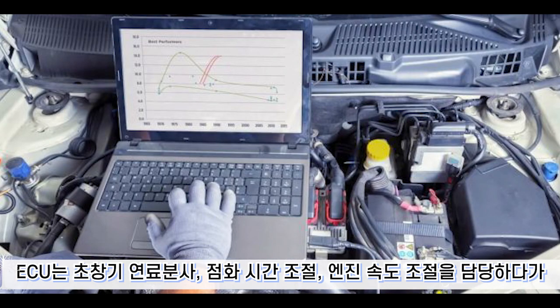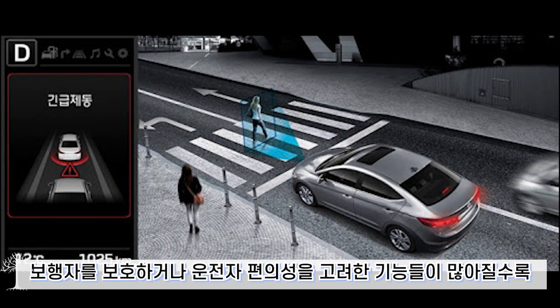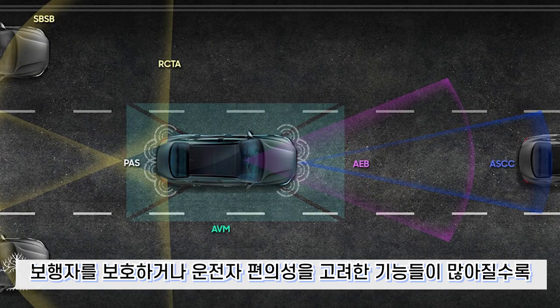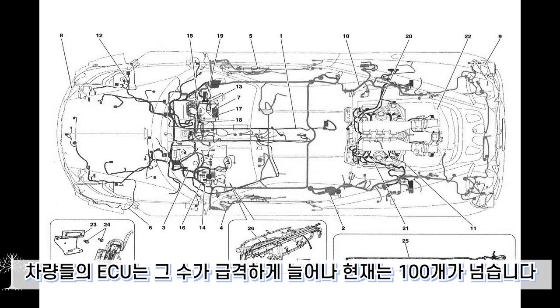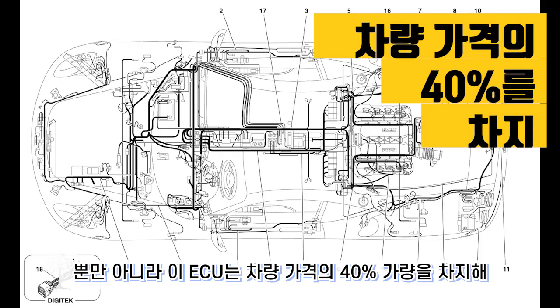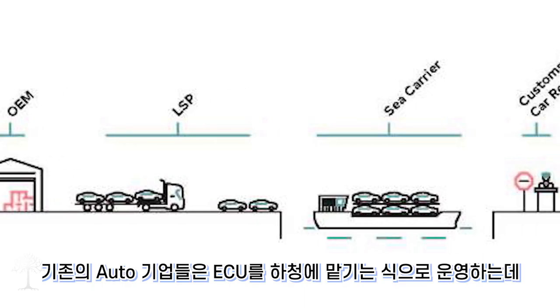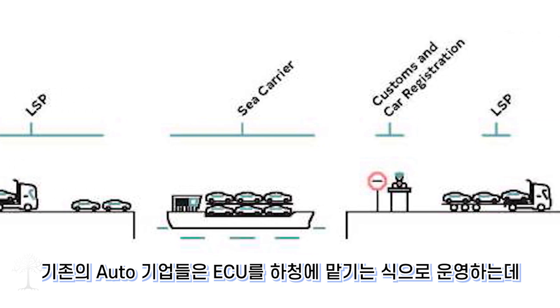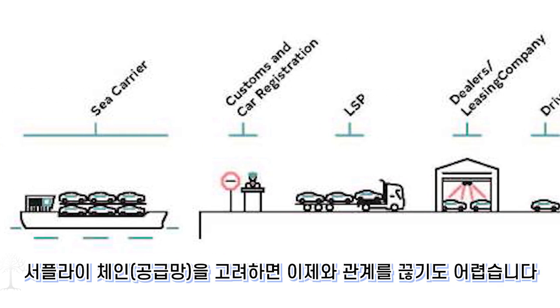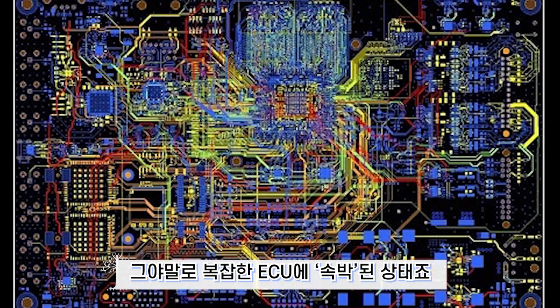The ECU (Electronic Control Unit) was originally responsible for fuel injection, ignition timing, and engine speed control, but has evolved to control all parts of a vehicle. As more pedestrian safety and driver convenience features were added, the number of ECUs grew rapidly — now exceeding 100 units per vehicle. ECUs account for roughly 40% of vehicle cost and have become excessively bloated. Traditional automakers outsource ECUs to suppliers, making it difficult to cut ties given their complex supply chains — truly bound by a spaghetti of ECUs.